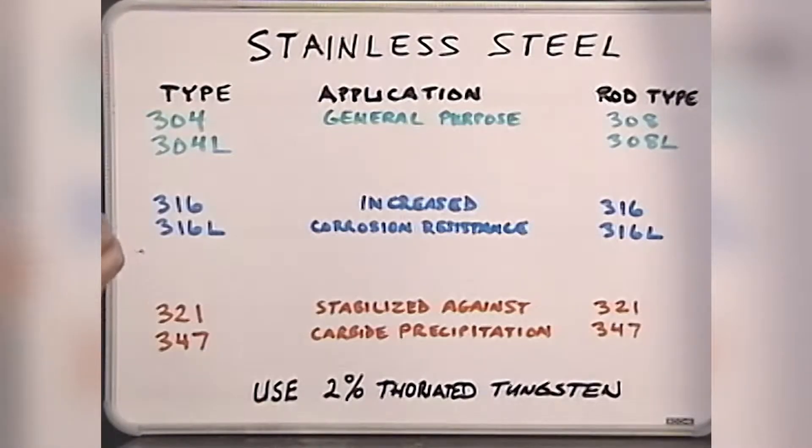After that, it's on to TIG. We start out with steel and then unravel the mysteries of stainless and aluminum, including knowing which rods to use and how to identify the type of metal you're working with.